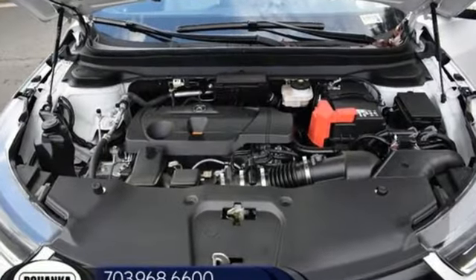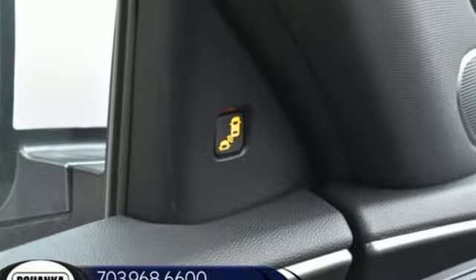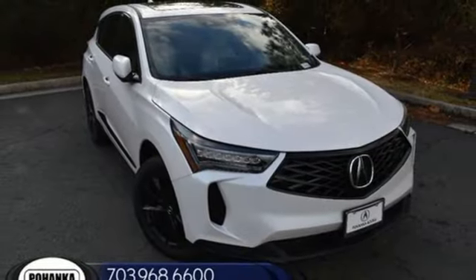At Acura, we manufacture exhilaration so you don't have to. They say a journey of a thousand miles begins with one step — well, in this case, it begins with a test drive. Start your next adventure today.